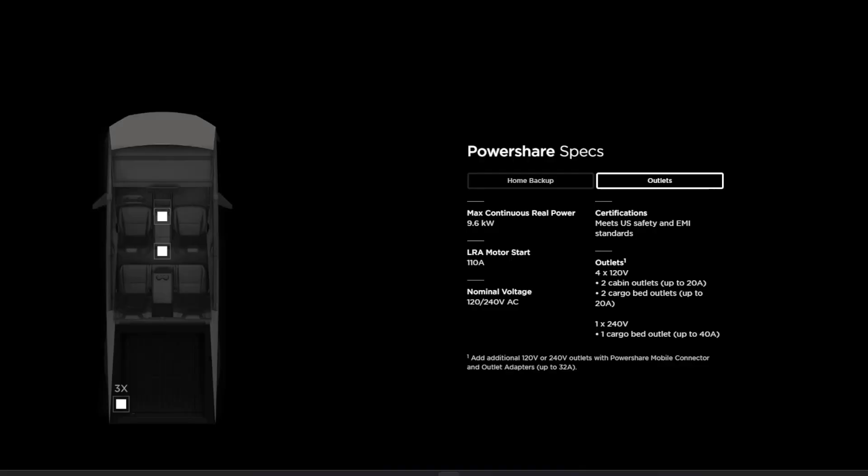For the outlets: there are four 120-volt outlets — two in the cabin and two in the cargo bed. There's also a 240-volt NEMA 14-50 outlet in the cargo bed. That's a 50-amp outlet producing 40 amps of continuous draw, so you're looking at 9.6kW of continuous rail power deliverable out of the bed of the CyberTruck. That is phenomenal.